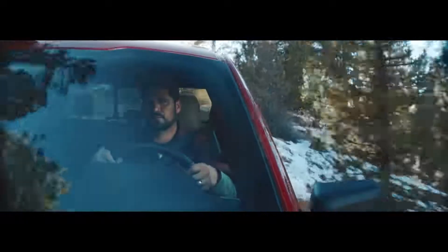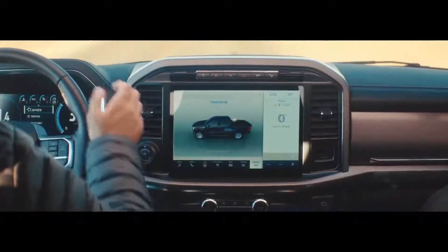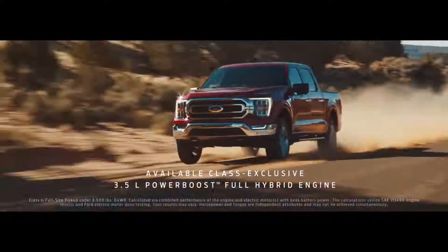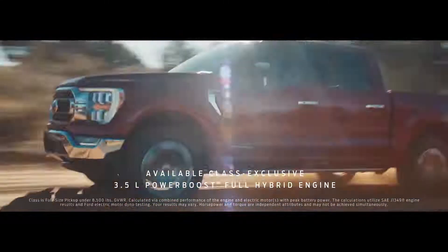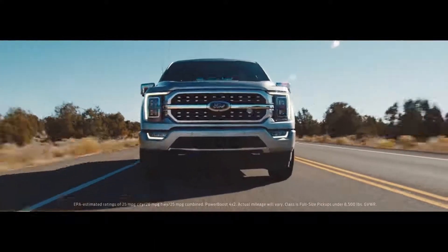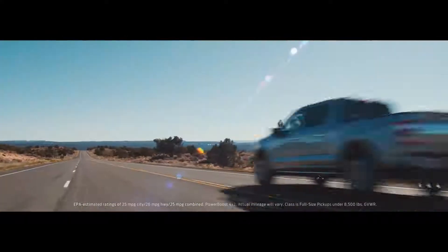We also made it smarter, starting with the first-ever hybrid engine in an F-150. The hybrid powertrain gives you 430 horsepower and 570 foot-pounds of torque. Plus, you get impressive EPA-estimated fuel economy ratings.